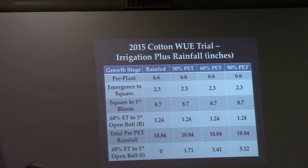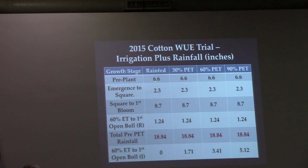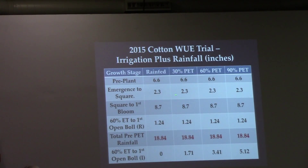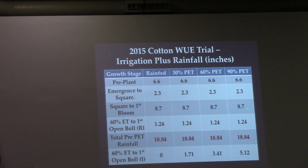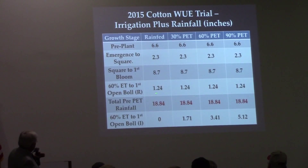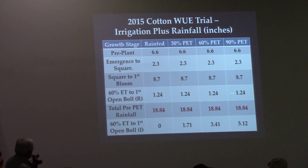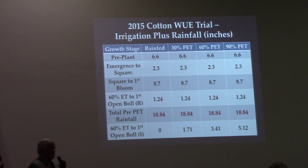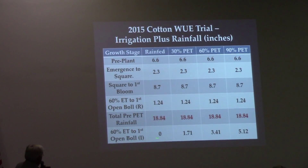So I end up with four irrigation regimes: rain-fed, 30% PET, 60% PET, and 90% PET — all in the same field. This lets me plant varieties head-to-head across different irrigation capacities and see how they perform under each regime.